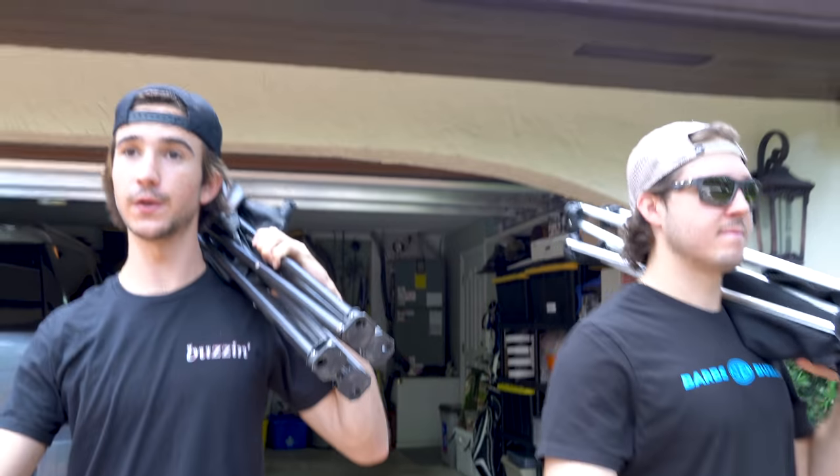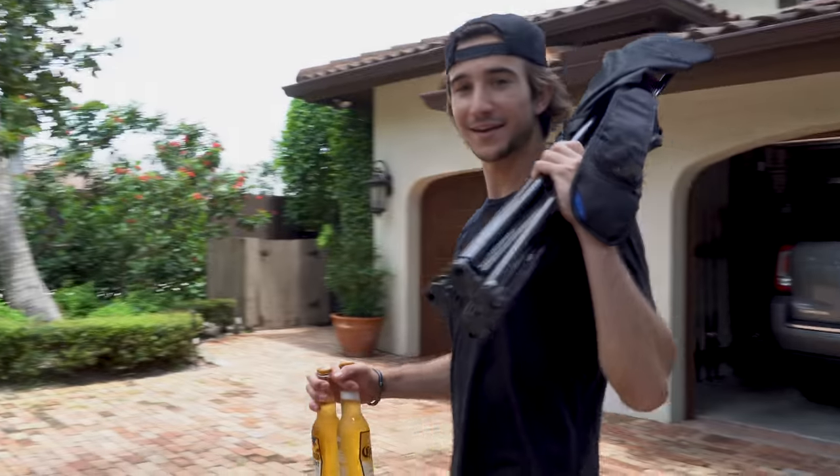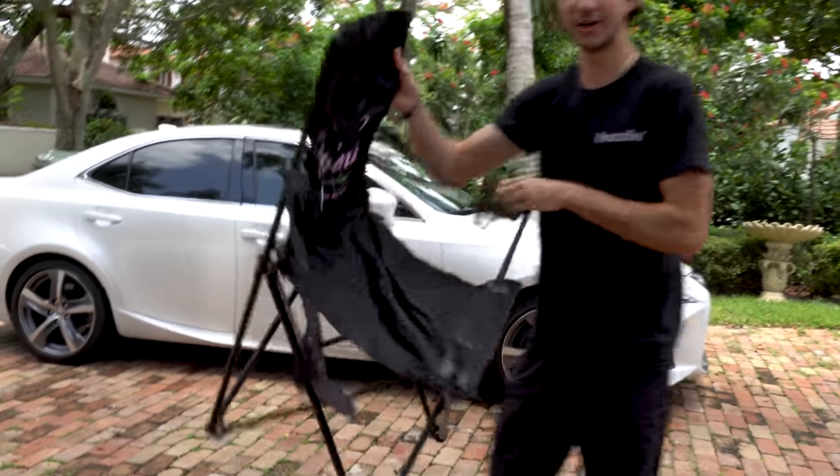What a day, beautiful day to drink some beers. There we go, ready to get buzzing baby. Look at my piece of sh** chair I bought.